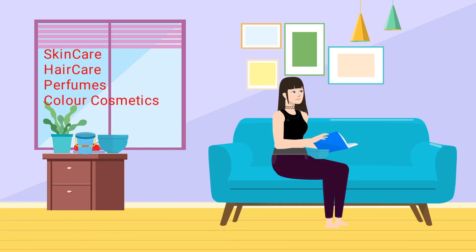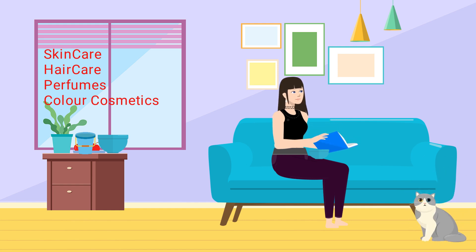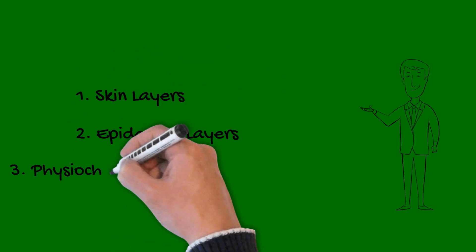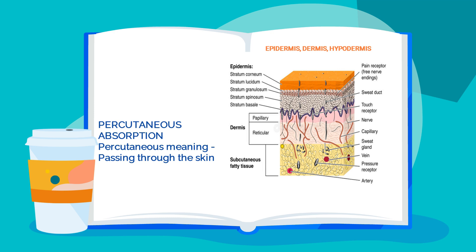The question is relevant to most of us who regularly use skin care products or perfumes. The answer to these questions requires an understanding of the skin layers, epidermal layers, and physico-chemical properties of the chemicals. It leads us to understand the mechanism behind percutaneous absorption — percutaneous meaning passing through the skin.